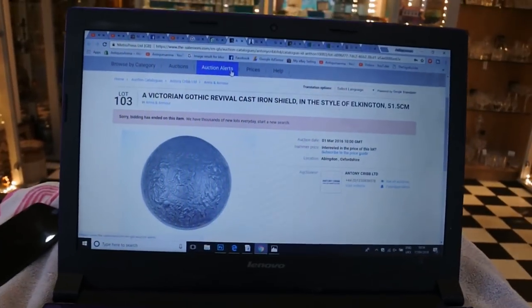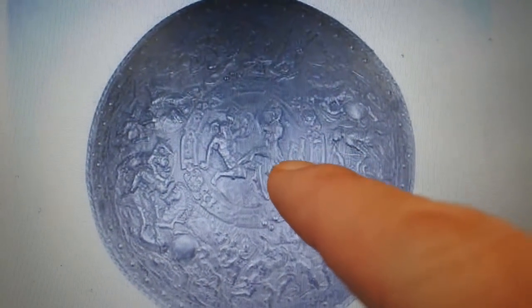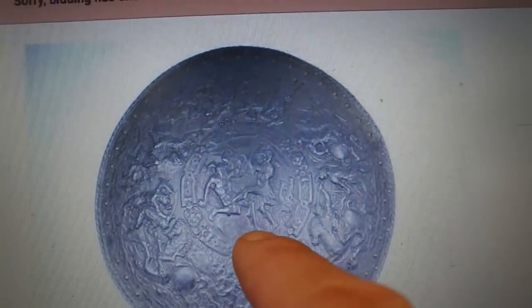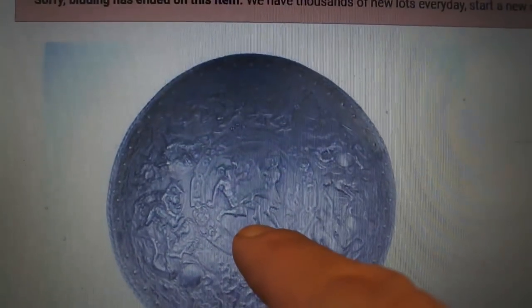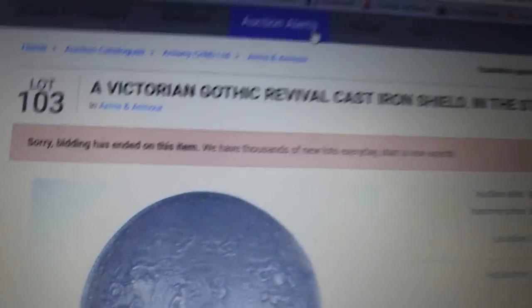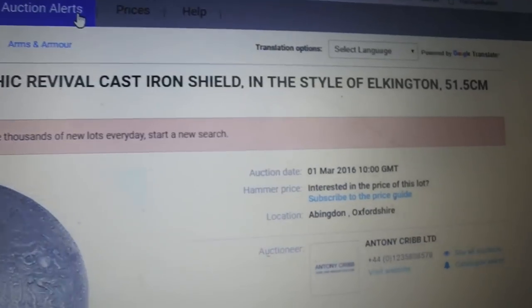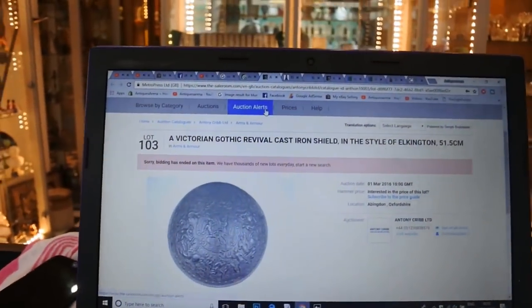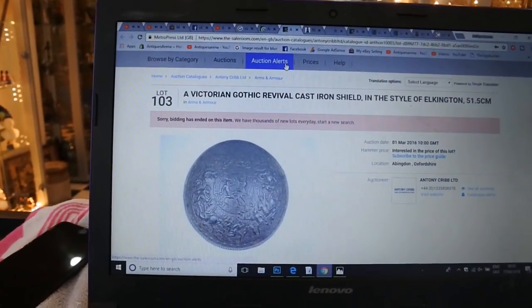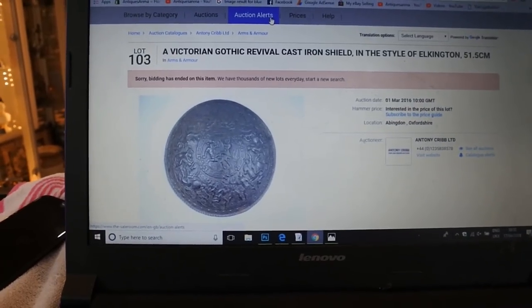I'm going to start with the exact shield I got, or very close to it. You can see it here - it has the building in the background and figures fighting on horseback. That looks like the exact shield or version of what I got. It's been sold as a Victorian Gothic revival cast iron shield in the style of Elkington, half a metre in diameter. Elkington is one of the makers I attributed it to, but I believe it would have been more Coalbrookdale.